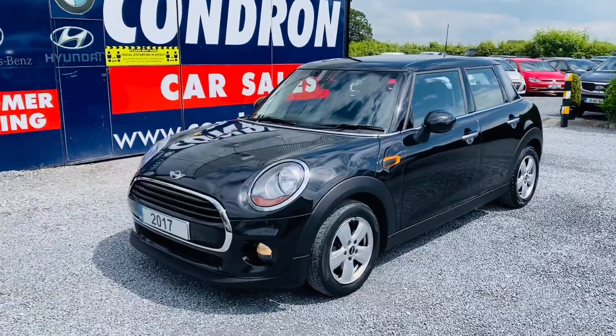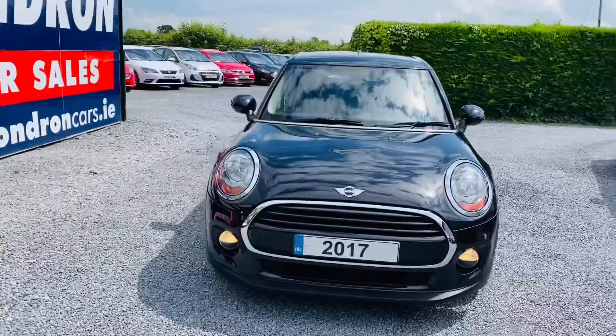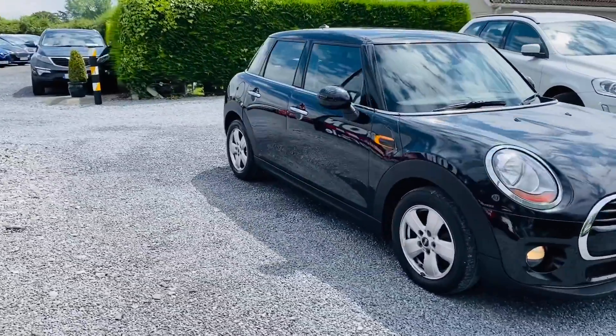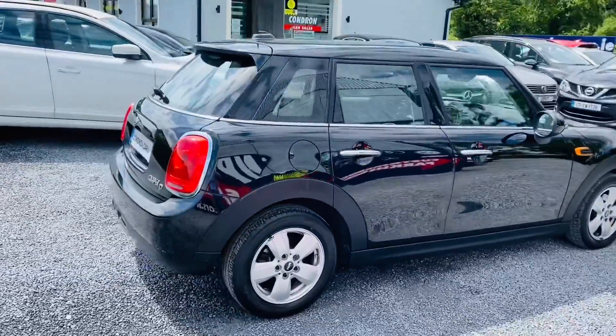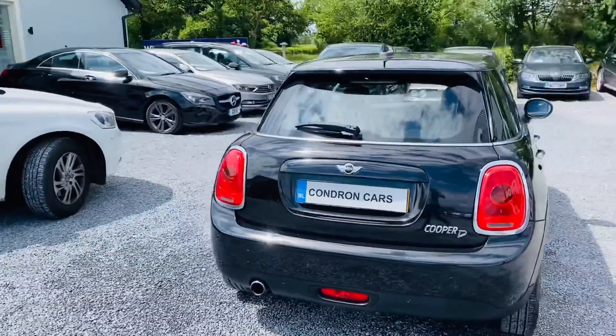Just arrived into stock is this 2017 171 reg Mini Cooper. It's a 1.5 diesel, 116bhp, 5-door. This is a one owner vehicle with full service history and has low annual road tax.